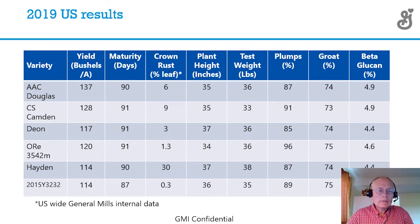Here are the U.S. results. The one on the bottom, the 2015-32-32, is the General Mills variety. I like it because it's early — it definitely works for South Dakota. It also has really good crown rust resistance. Crown rust is an issue, and we need to have resistance, especially in an organic system. And it has 4.8% beta glucan, which is really good — that's what we need. Hayden and Deon are at 4.4% beta glucan, which is a little bit on the edge; we like to have things a little higher.